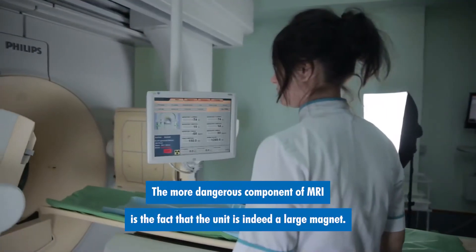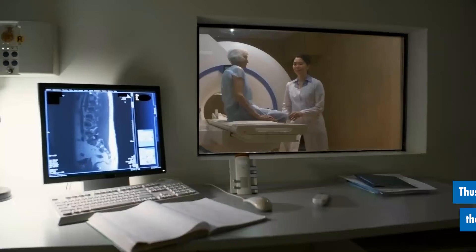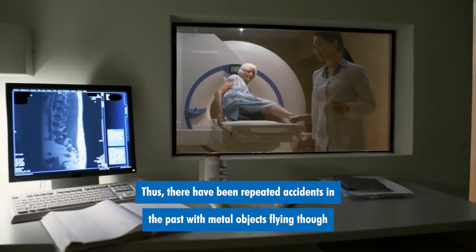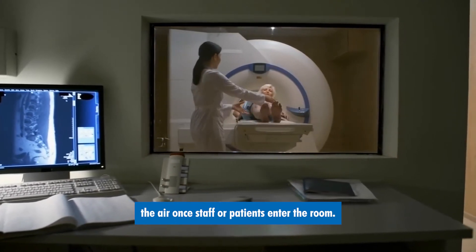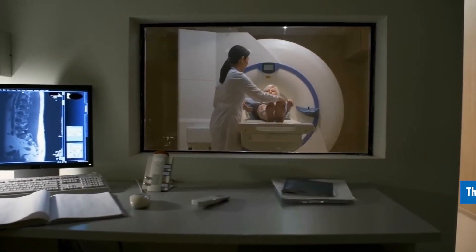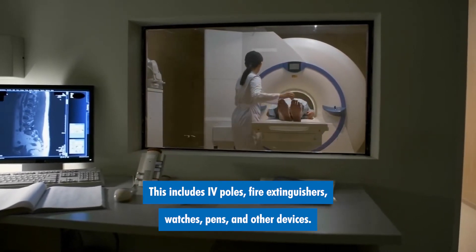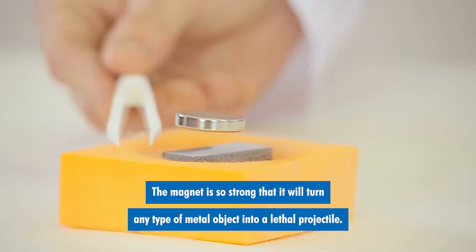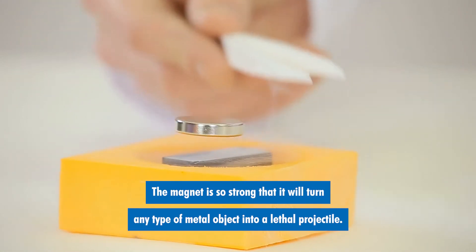The more dangerous component of MRI is the fact that the unit is indeed a large magnet. Thus, there have been repeated accidents in the past with metal objects flying through the air once staff or patients enter the room. This includes IV poles, fire extinguishers, watches, pins, and other devices. The magnet is so strong that it will turn any type of metal object into a lethal projectile.